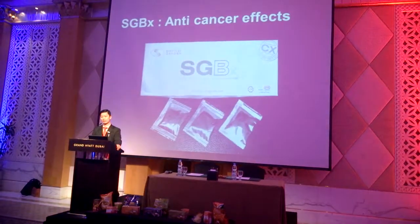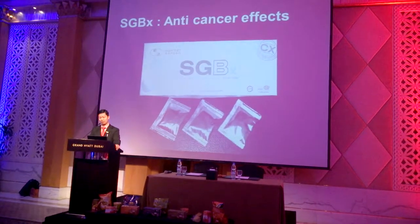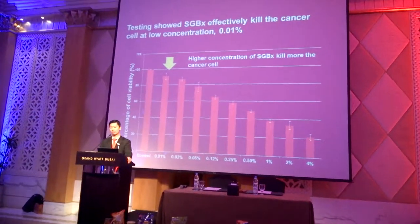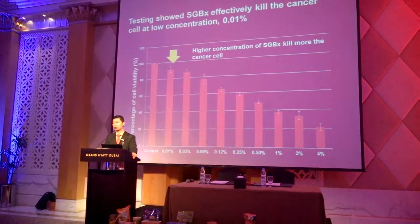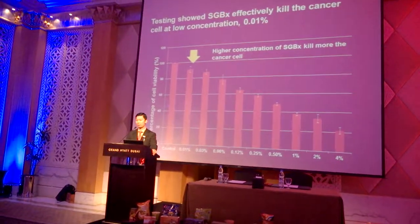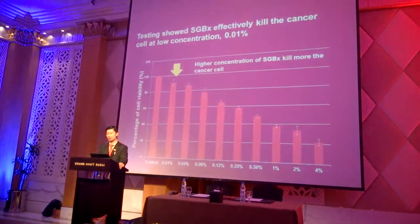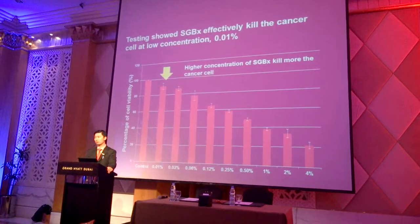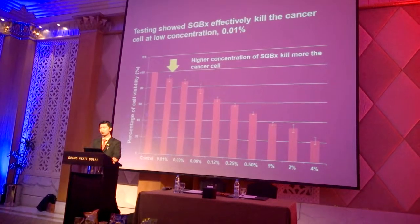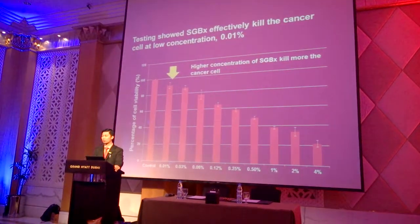The first product, SGX, we discovered it has anti-cancer properties. We ran through scientific data and studied the effect of these extracts on cancer cells. These cancer cells were derived from breast cancer. We did cell culture in laboratory tests and tested against various concentrations of the extracts. The results show that even at very low concentrations, the extracts were able to cause toxicity to the cancer cells.